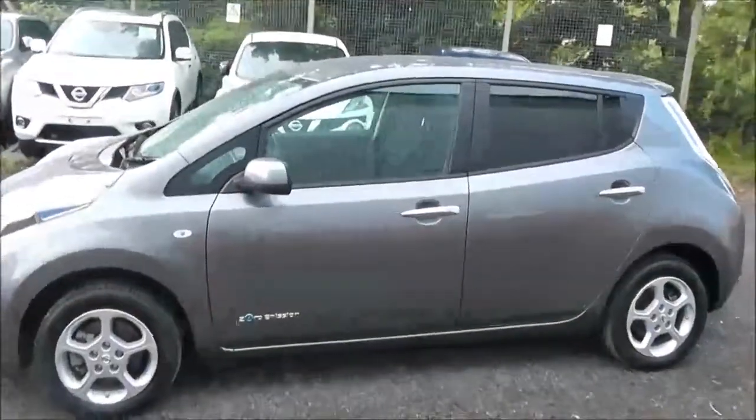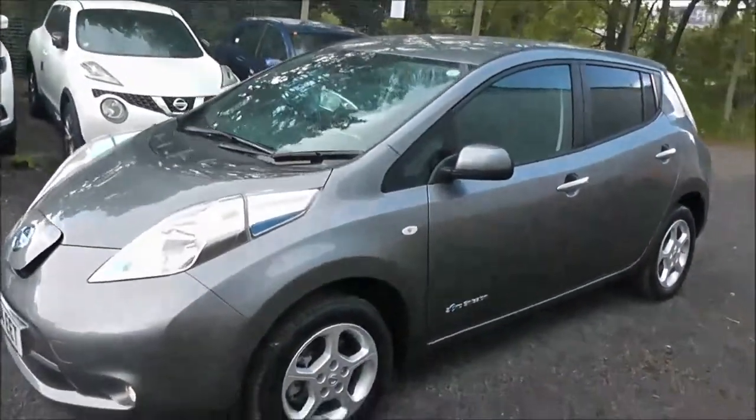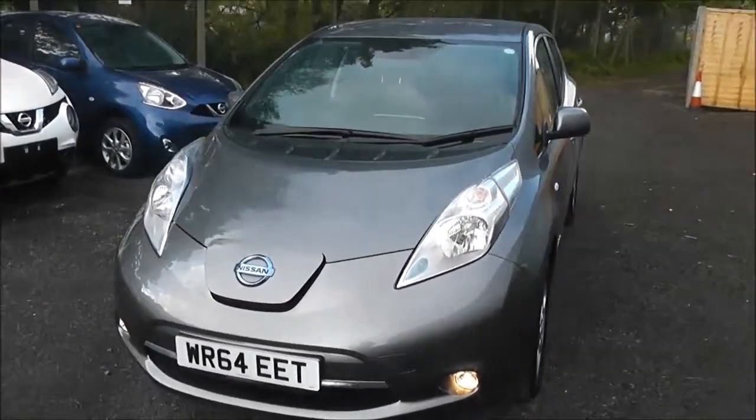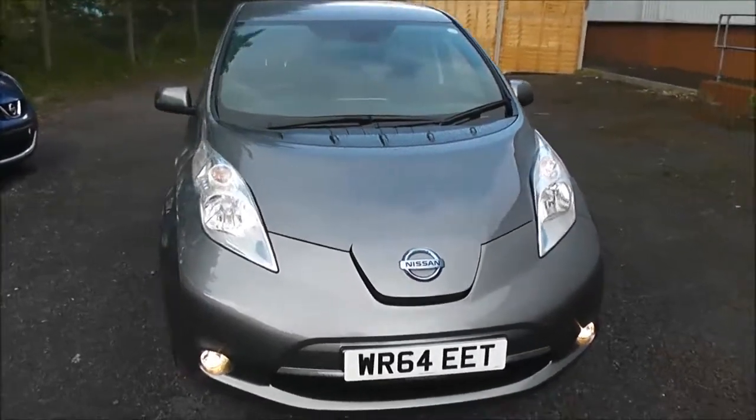Welcome to Wessex Carriages on Pennywa Road in Bristol. Here we have a demonstration model of the Nissan Leaf Ascenta. This five-door hatchback was registered in October 2014 as an automatic transmission and comes in a colour called Gun Metallic Grey.